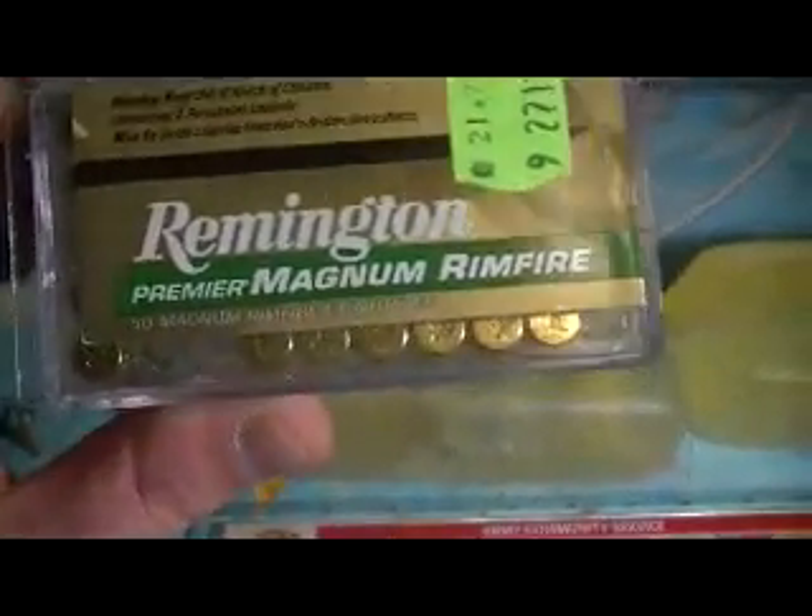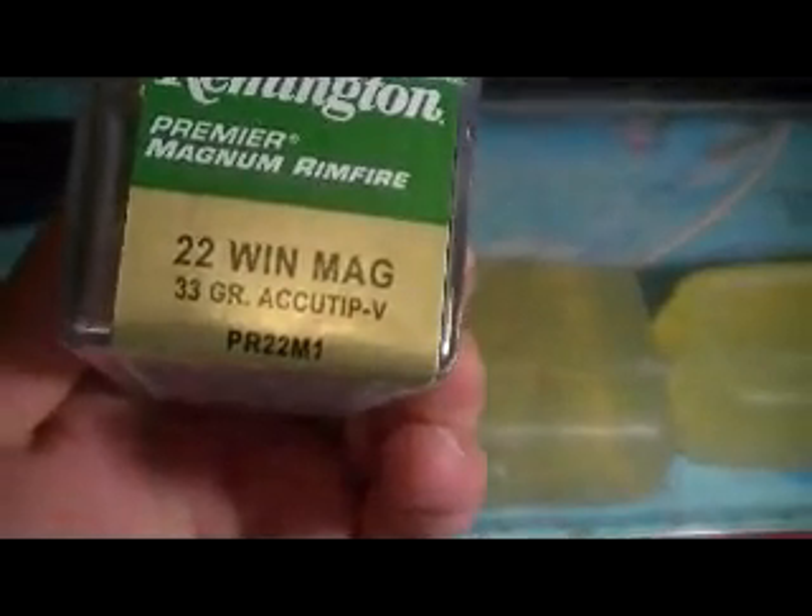These are the results of my ballistics testing. I tested the Remington Premier 33-grain Accu-Tip. It has a little green tip on it — looks like it's made of plastic or something. These are really light for a .22 Mag load; they're only 33 grains. From what I've read, they're supposed to fragment and expand very quickly. They're not really made for penetration.